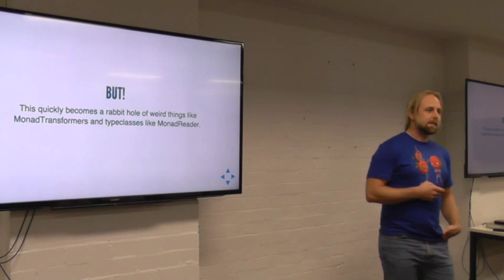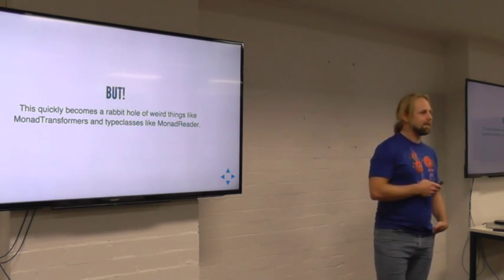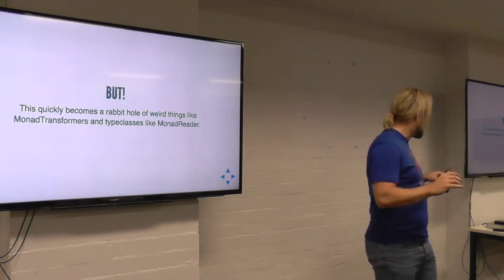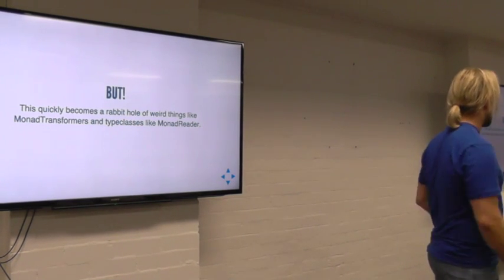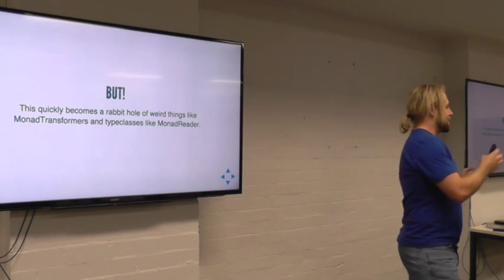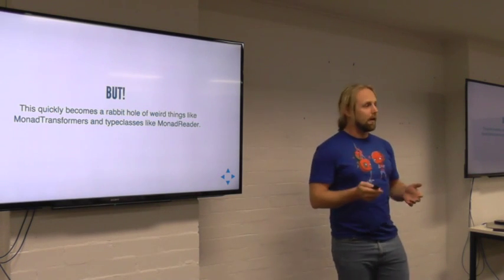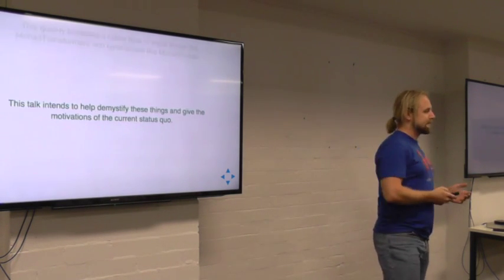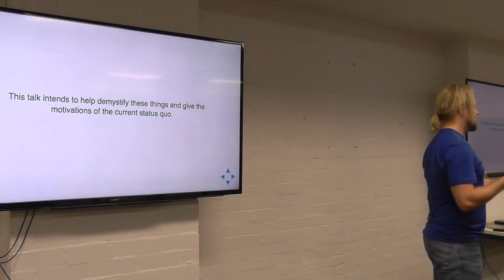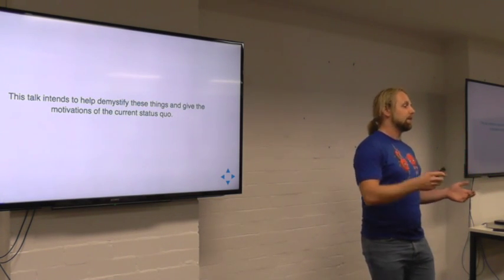To do this, you quickly dive down a rabbit hole of really weird things like monad transformers and these weird type classes — monad reader — and it gets a bit crazy, especially if you're at the point where you're just understanding monads; this stuff can be overwhelming. But hopefully through this talk, I can demystify it a little bit and give a motivation for why we're at the place we are now.